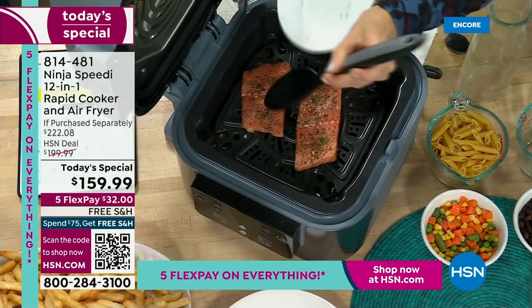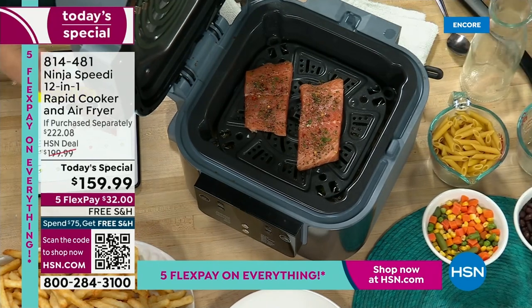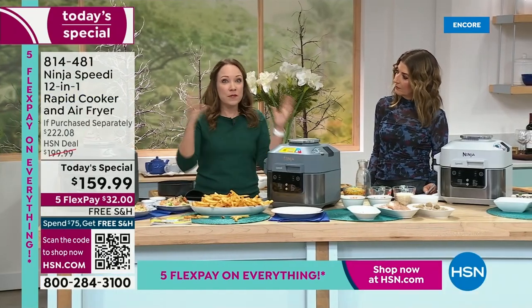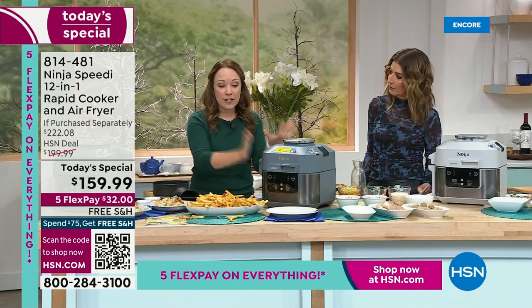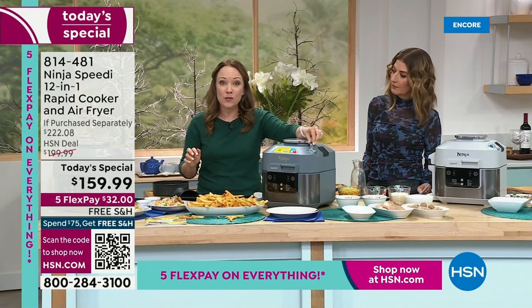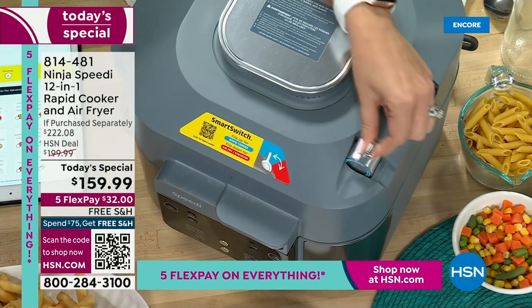Now this is how genius this is — you could be picking anything that's in your pantry. Even if you haven't meal planned this week, if you're hungry and want something delicious but don't know what to cook, the Speedy Meal Builder will actually help you pick anything you want to cook and help you cook it in 15 minutes.